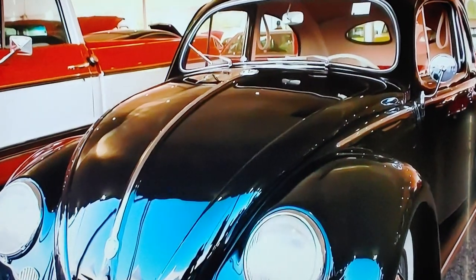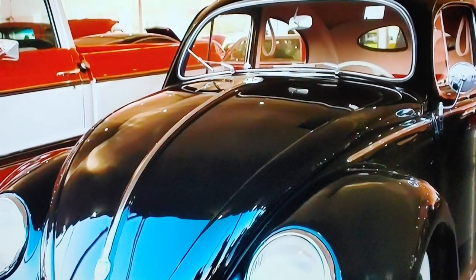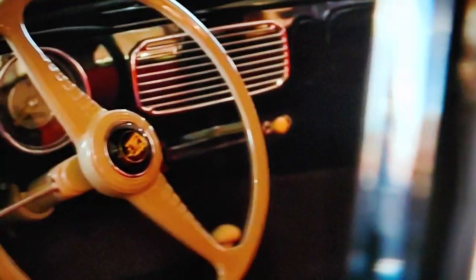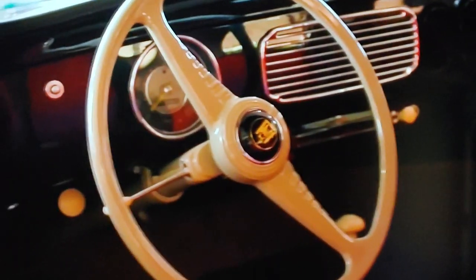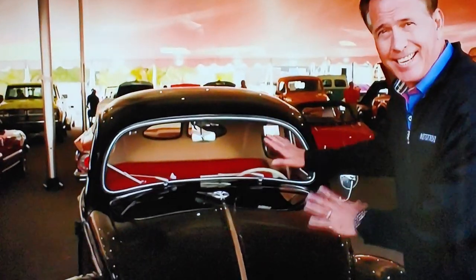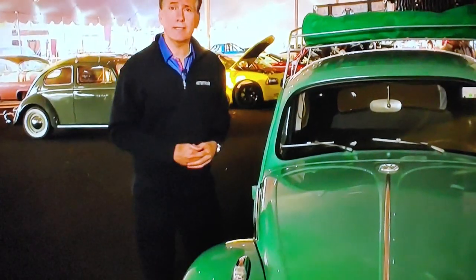It would change from year to year. In fact, three or five years, you could have a totally different car — unless, of course, you were talking about the Volkswagen Beetle. This body style goes back before World War II, and when it first started coming to the United States in 1949, it didn't change very much after that. So just for fun, we're going to compare the difference between a 1952 Volkswagen and a 1963.